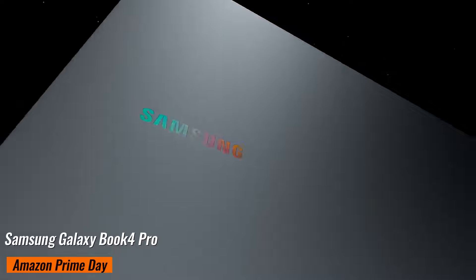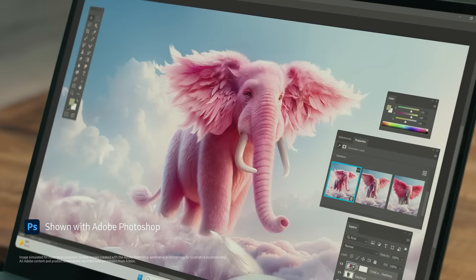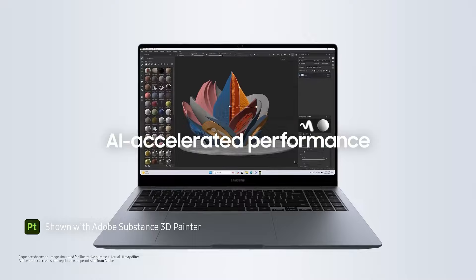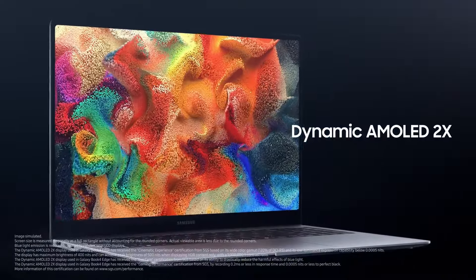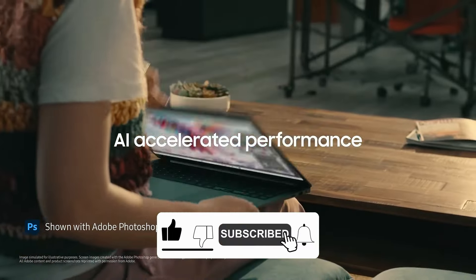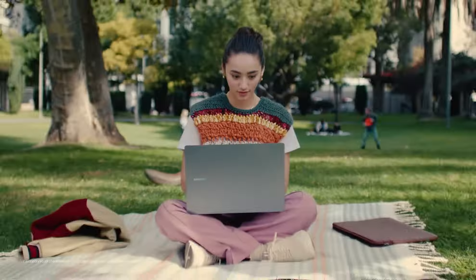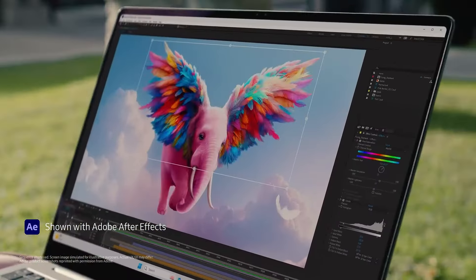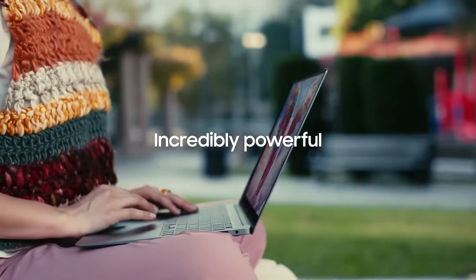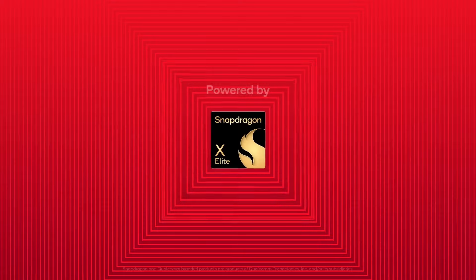Samsung Galaxy Book 4 Pro, originally priced at $1,449. You can now get it for just $1,149 on Amazon, saving you a cool $300. The Samsung Galaxy Book 4 Pro is perfect for multitaskers, creatives, and gamers. It features a stunning 14-inch 3K 2880x1800 120Hz AMOLED display, an Intel Core Ultra 7 155H 16-core CPU, 16GB of RAM, Intel Arc graphics, and a speedy 512GB SSD. The AKG Quad Dolby Atmos speakers provide an immersive audio experience, and the fingerprint reader ensures your data stays safe.